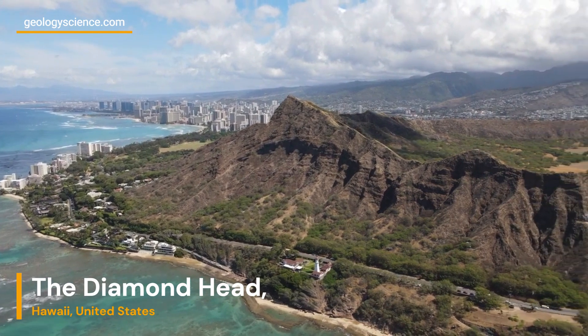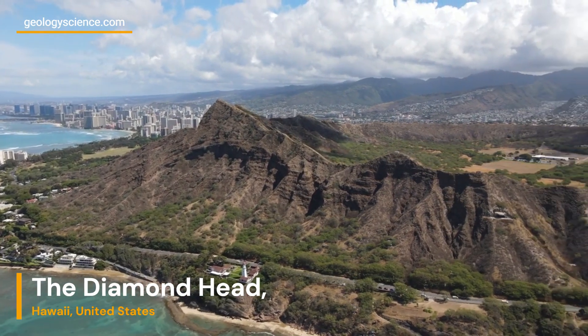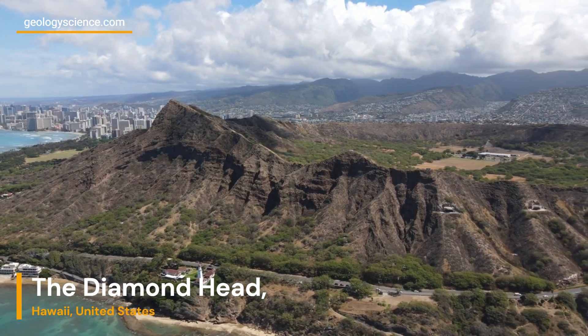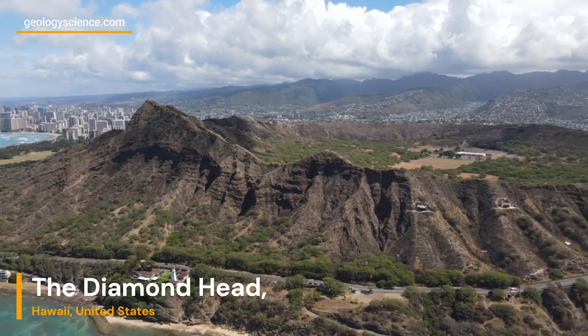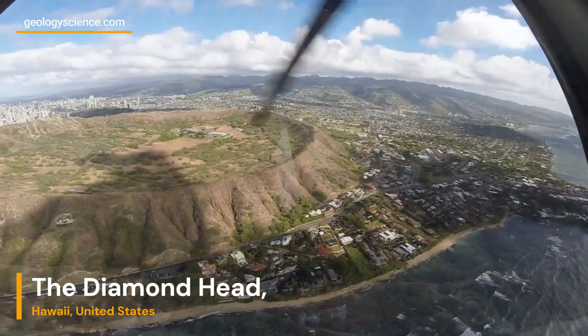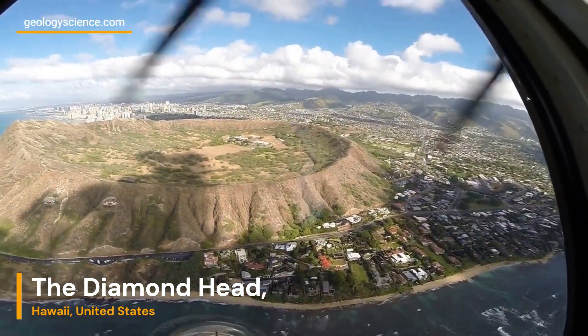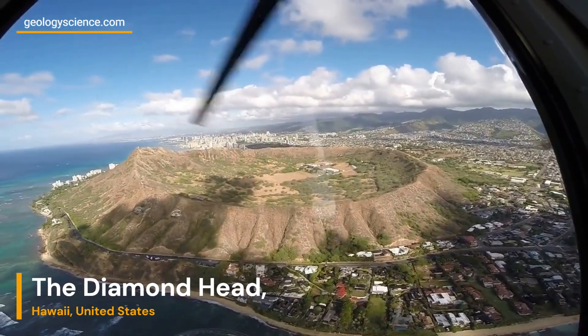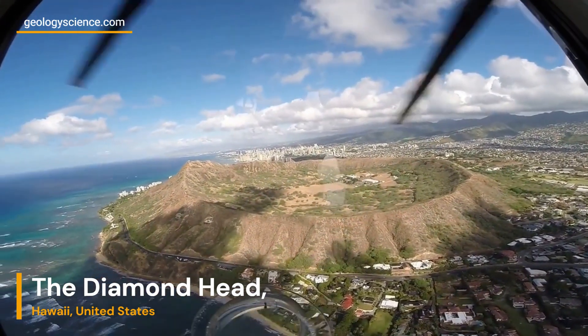Beyond its geological significance, Diamond Head is also an important environmental site. The surrounding area is home to diverse flora and fauna, including rare and endangered plant species. Efforts are being made to preserve and protect the unique ecosystem and maintain the delicate balance between human activities and conservation.